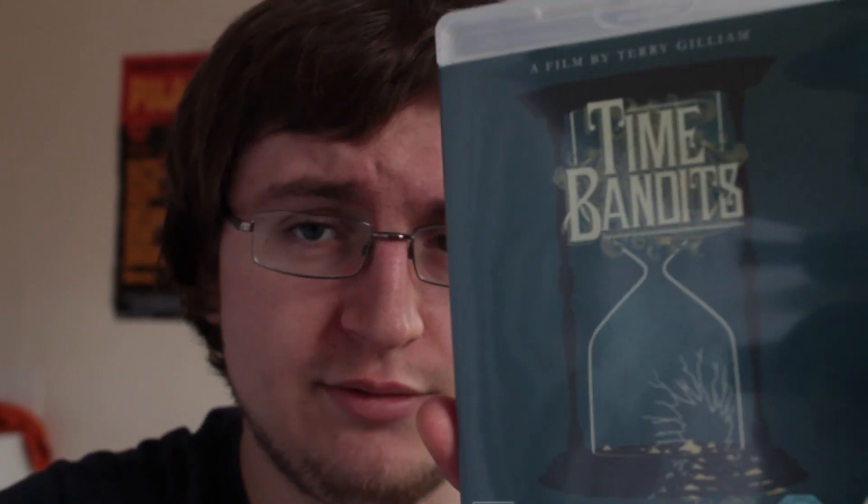Next up, another film I haven't seen: Terry Gilliam's Time Bandits. I have absolutely no idea what this film's about, but I look forward to watching it sometime. It was cheap on Amazon, so I thought why not.